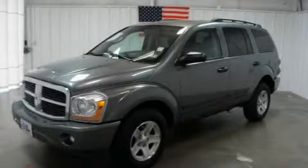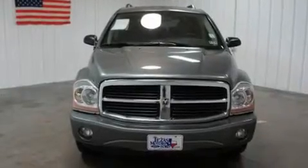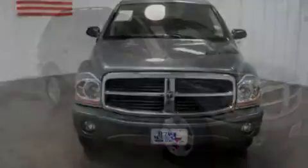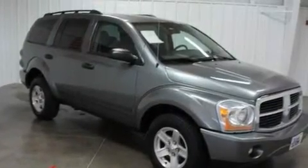This is a 2006 Dodge Durango, for when safety, size, and space are of importance. It features a 4.7-liter eight-cylinder engine, a five-speed automatic transmission, and four-wheel drive.